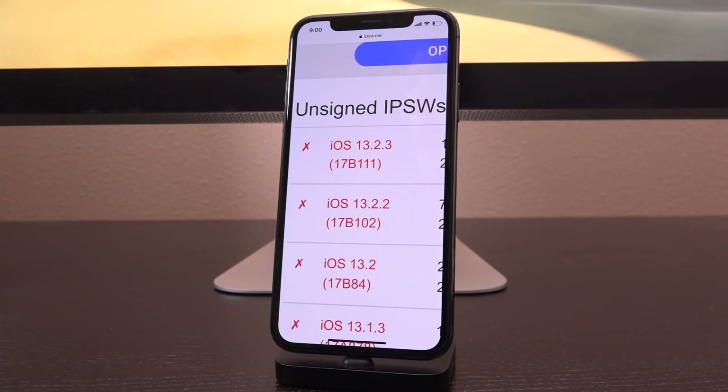Even if you're on 13.3, once 13.3.1 drops, just do not update. Stay wherever you are until you have definitive confirmation that a jailbreak is going to be released for a higher targeted firmware. If and when that is the case, then and only then should you update. The moral is to just stay as low as you possibly can — ideally on iOS 13.2.3 and below.